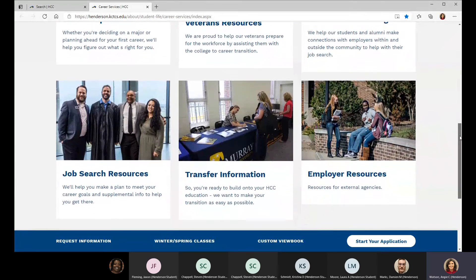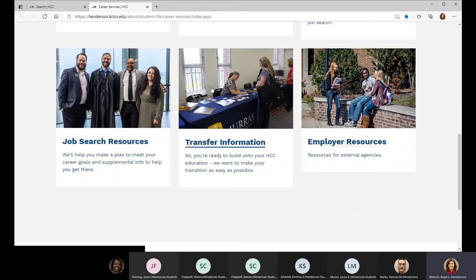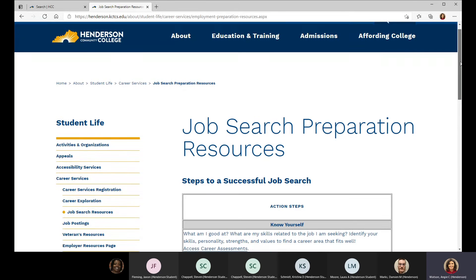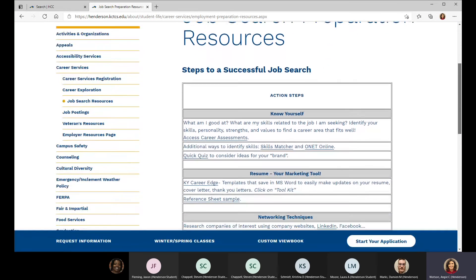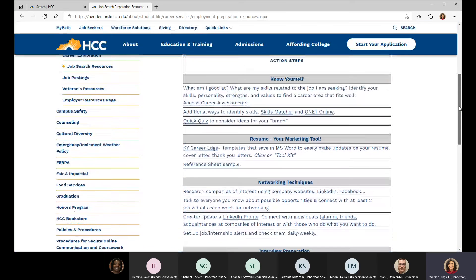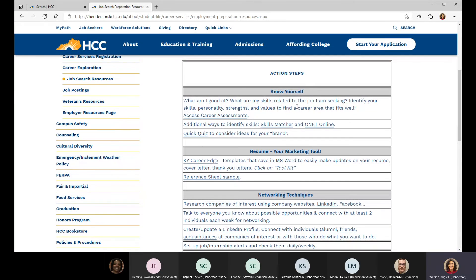I put those on the website and update them anytime something new comes in. What I wanted to focus on is the job search resources page. There's quite a bit of information here — it starts out with the foundational 'know yourself' section, which includes career assessments focused on skills matching.